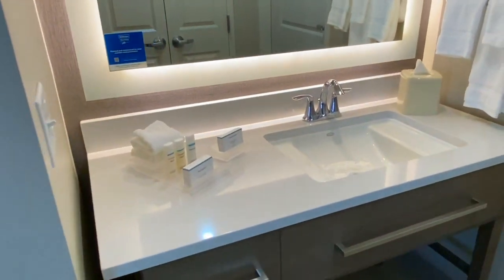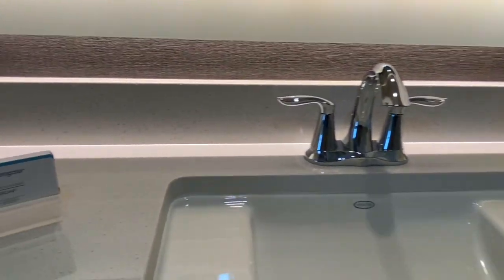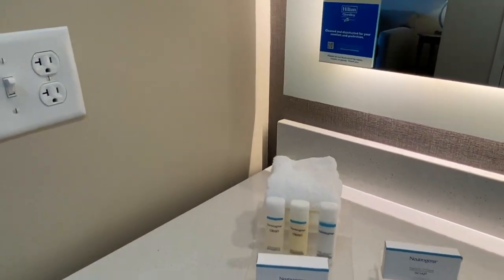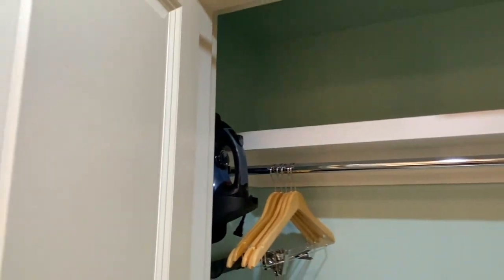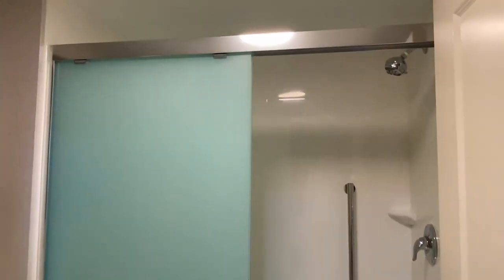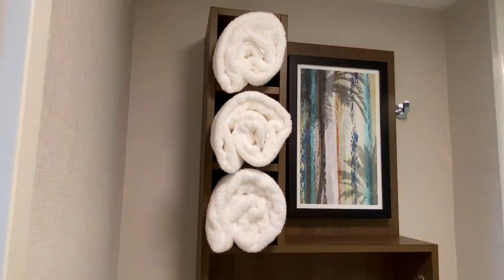The bathroom vanity had a large lit mirror, decent storage, and a selection of Neutrogena bath products. Keep in mind, there is no door into this area from the bedroom, so if you get up in the middle of the night and turn the light on, everybody's waking up. In the closet, you'll find an ironing board with an iron and plenty of hangers, as well as extra pillows and blankets for the pull-out bed. The shower stall is large and the shower head has a bunch of settings. Above the toilet is a shelf with towels.